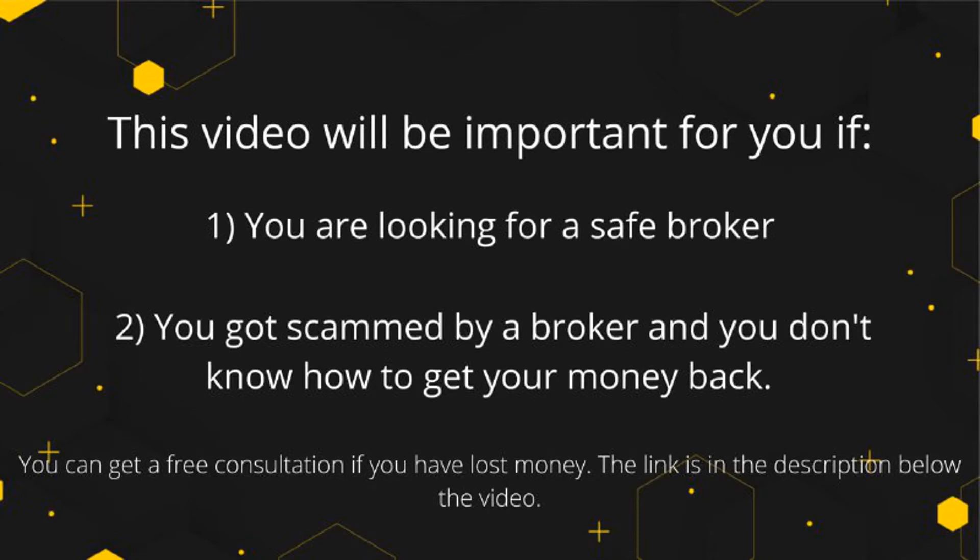This video will be important for you if you are a beginner trader and are looking for a safe broker, or if you have been scammed by your broker and you are looking for how to get your money back. In this case you can get a free consultation.